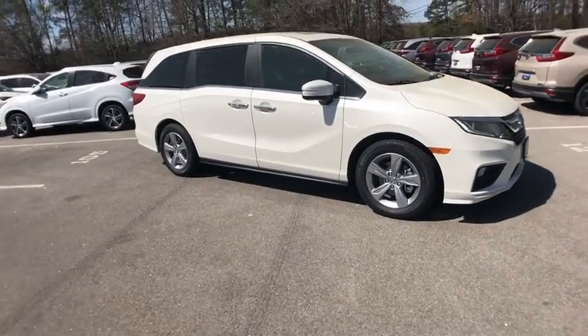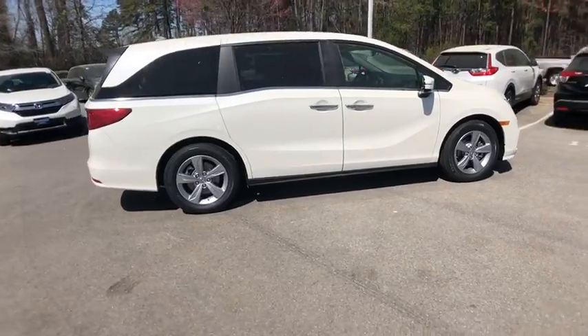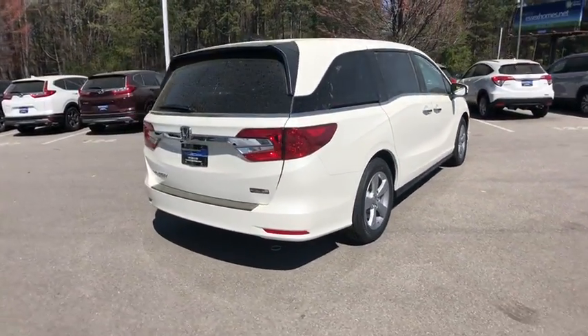The 2019 Honda Odyssey. The Honda Odyssey is a showcase of distinguished style, captivating technology, and advanced safety features. A must for all families.